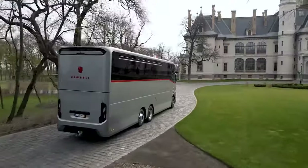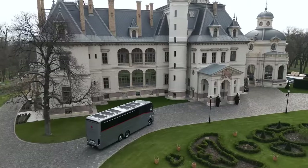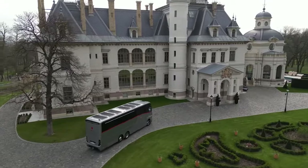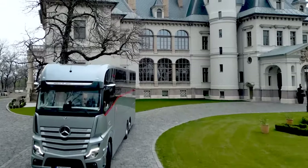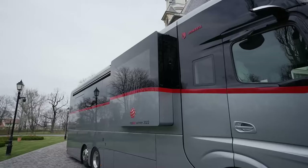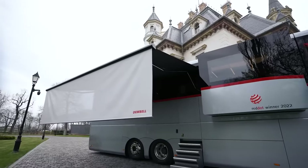The Dembel Motorhome, introduced at the 2022 Dusseldorf Caravan Show, represents the epitome of luxury in the world of RVs. Under the hood, it packs a robust 12.8-liter, 530-horsepower engine, delivering a powerful performance for your travels.